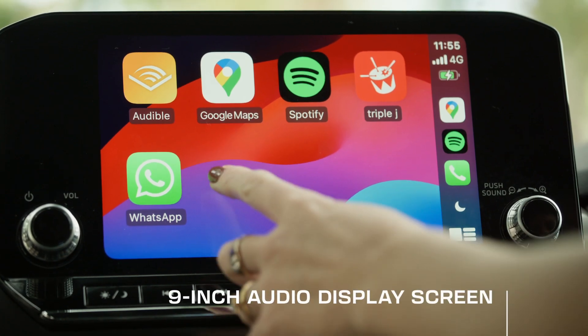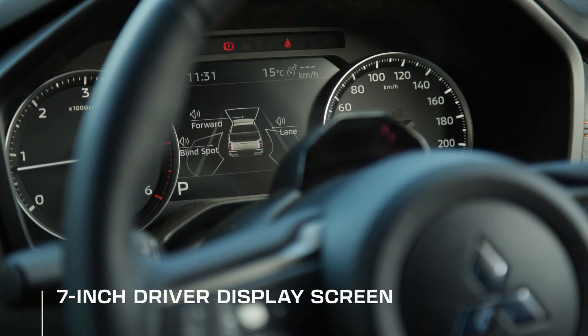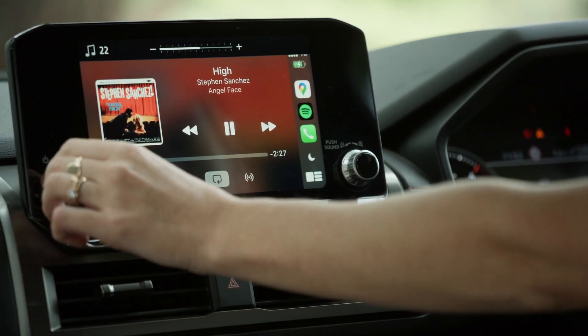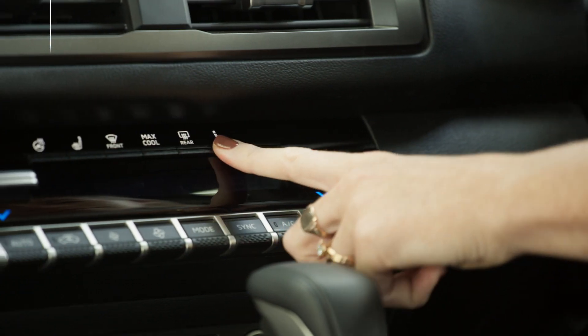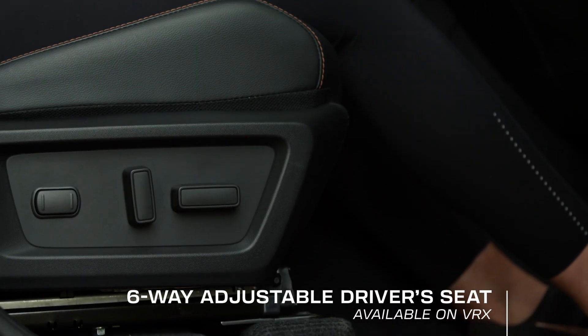A 9-inch audio display with a 7-inch driver's display incorporated into the instrument cluster is standard across the range. Wireless Apple CarPlay and Bluetooth is standard, while wireless smartphone charging is available on the GLX-R and VRX models. VRX also has heated front seats and steering wheel with 6-way electronic driver's seat adjustment.